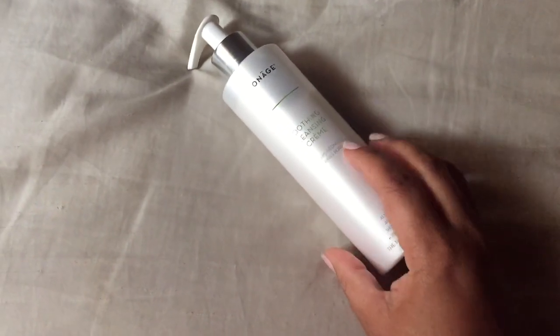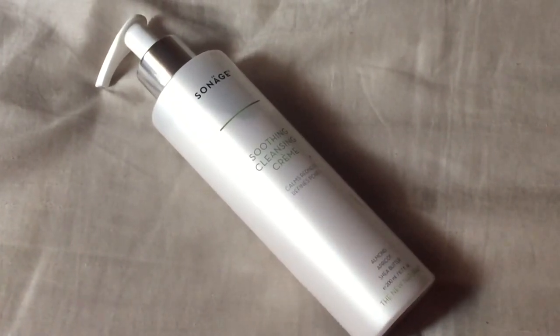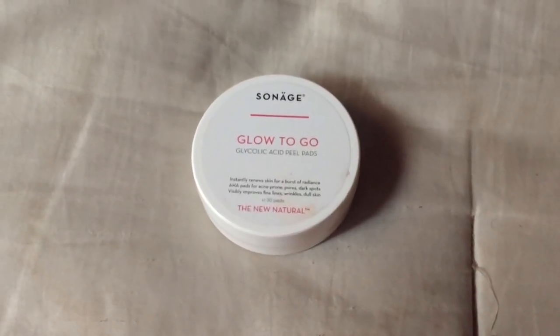The next thing I'm using is the Soothing Cleansing Cream. I like that these are color-coded, if you notice. This is a cream — it does not foam. I tend to like to use a towel to wipe off the product because I feel like I get more of the grime and dirt off my skin. Next I'm using the Glow To Go — this truly is a glow-to-go type of product. These are exfoliant peels, a chemical peel, and I'm just wiping it all over my face.